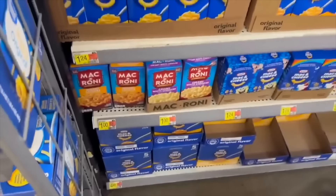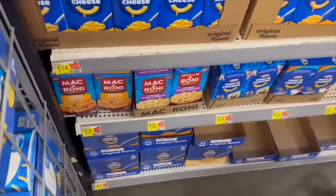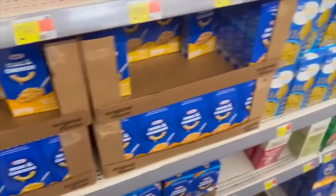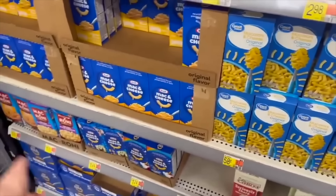The macaroni deal is back at Walmart — these are $1.00 each and we have a $0.50 rebate on Ibotta, making it $0.50. That's pretty good since the Great Value kind is $0.58, so nice savings on the name brand.